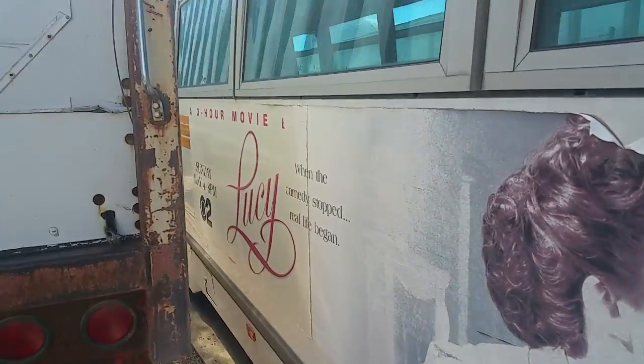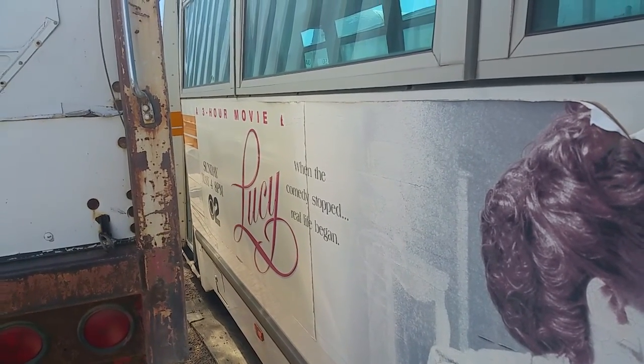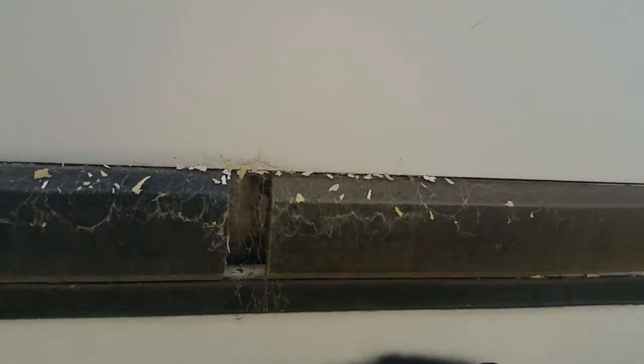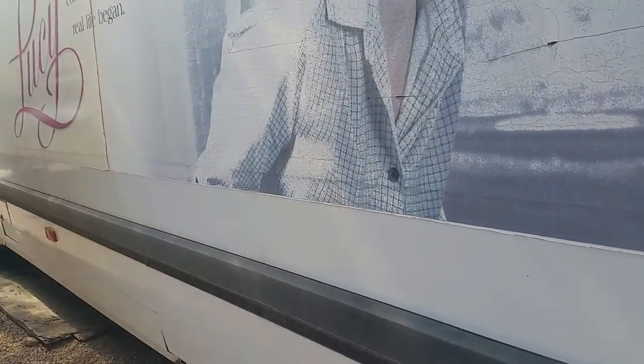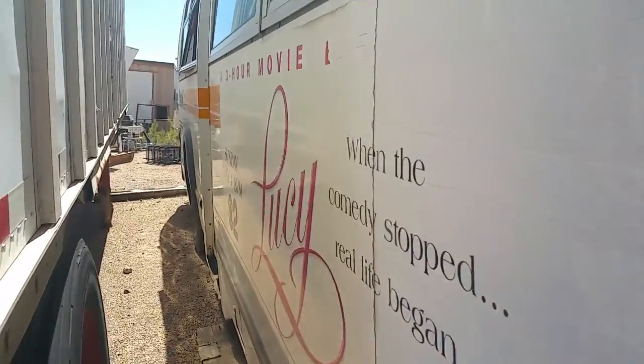There's an advertisement — Sunday, May 4th, 8 p.m., three-hour movie, Lucy. Maybe that'll give me an idea of how old it is. Let's see if I can get into the back.